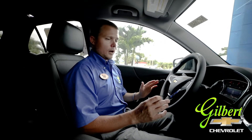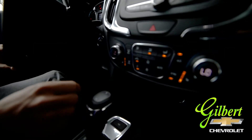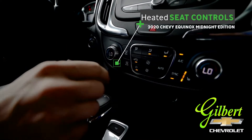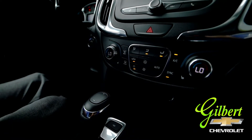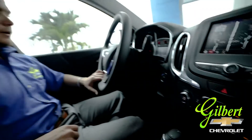On the inside of the vehicle, there are a couple of neat features I'd like to go over with you. First of all, you've got your heated seats right here. You get a high, medium, and low setting for each of the driver and passenger seats, and that's going to give you a little extra warmth and coziness whenever it's cool outside.